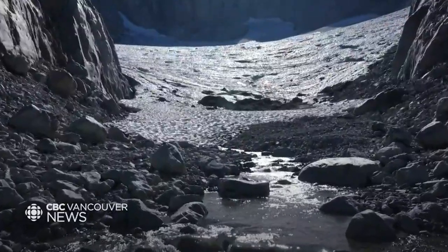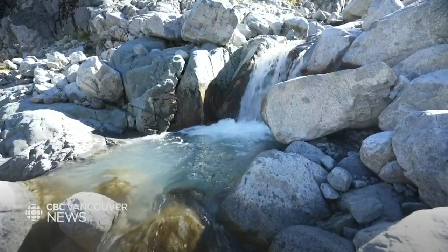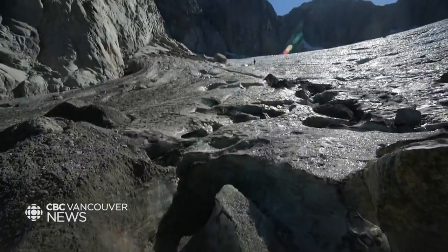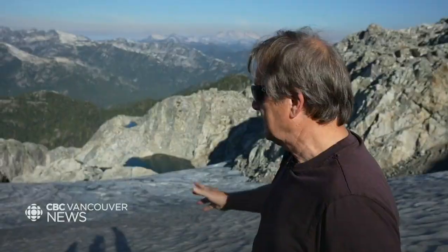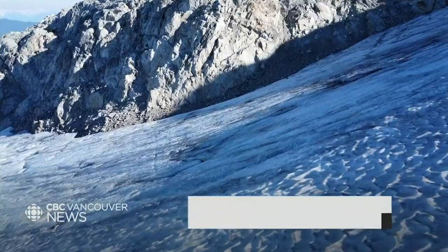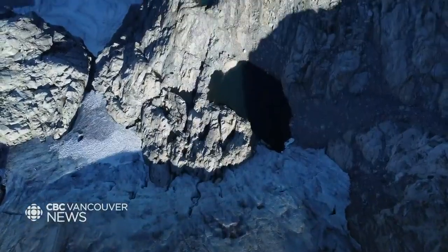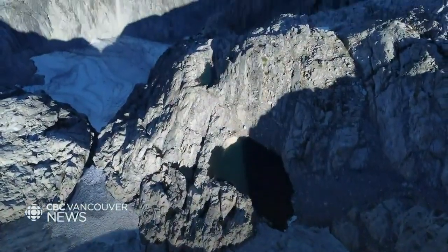Today, during the warmer seasons, the runoff provides about two percent of the water in the Coquitlam reservoir, but that won't be the case for much longer. This ice is thinning and it's going to decay fairly rapidly. It's one of our best climate indicators of change, and I don't expect this glacier to last past 2050.